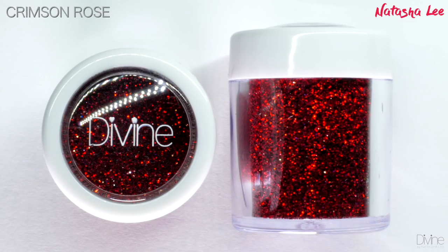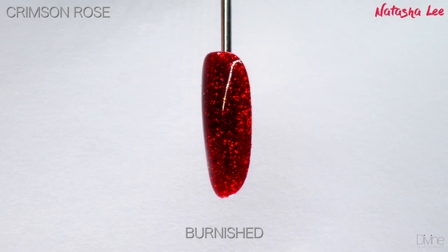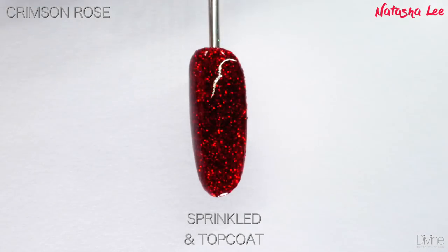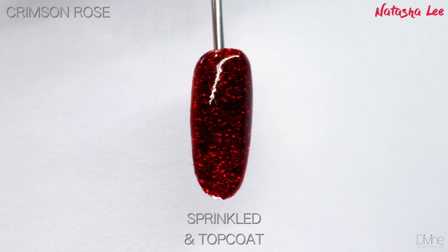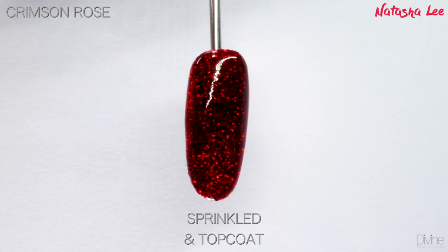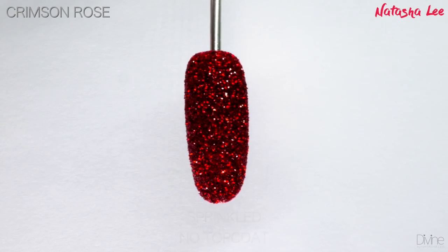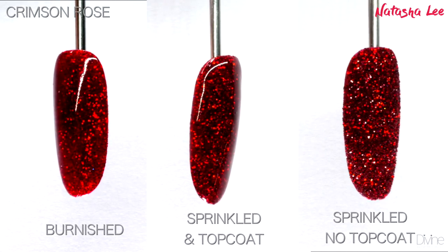Crimson Rose is one of my absolute favorites. I deliberately created this one because I love that Hollywood glam look so much. Just look at this burnished and sprinkled — this is a true hollow that sparkles the most amazing colors, but I cannot capture it properly with my lights.